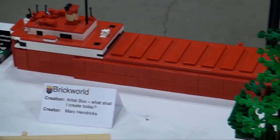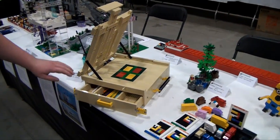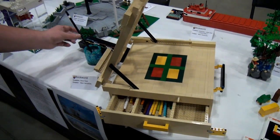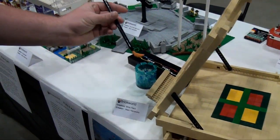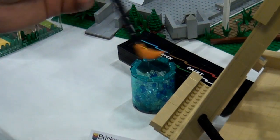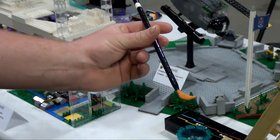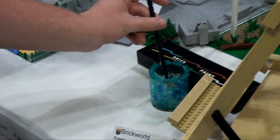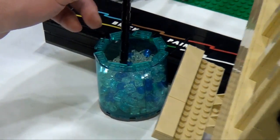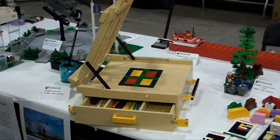I know we're not supposed to touch LEGO creations, but I think I might take the liberty to do that now. See the brushes — this whole paint set going on is just fantastic. Let's take a moment to appreciate this brush — look at that, it's a minifigure broom. Doesn't that make a perfect brush tip? Fantastic! Shout out to Mark Hendricks, I believe, is the builder of that. Very, very beautiful. Here's some more by Mark.